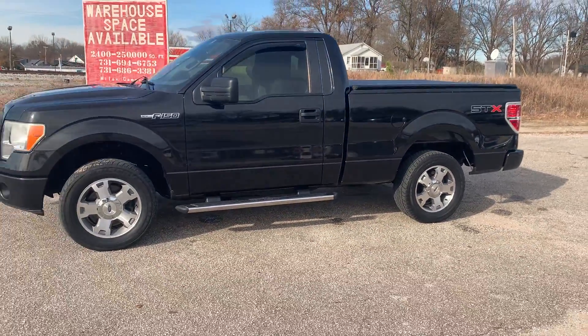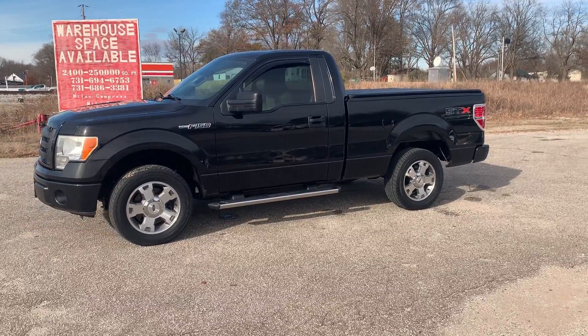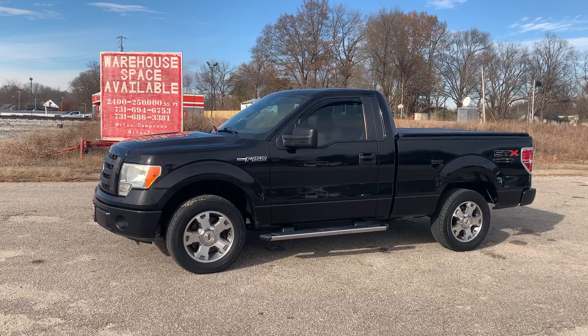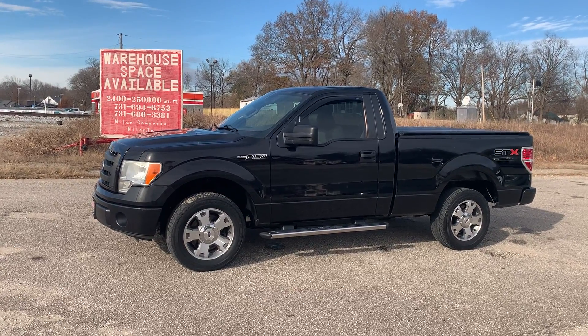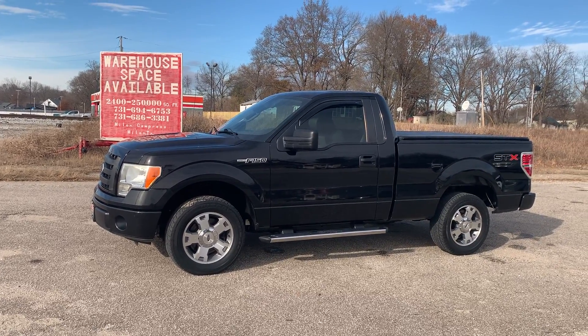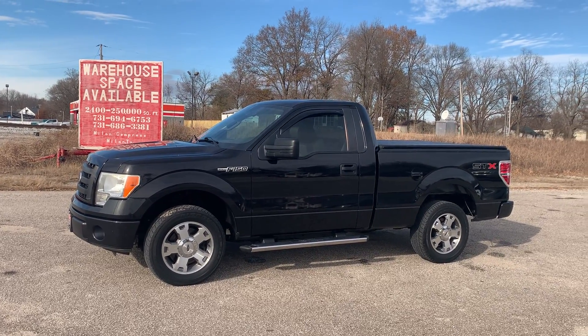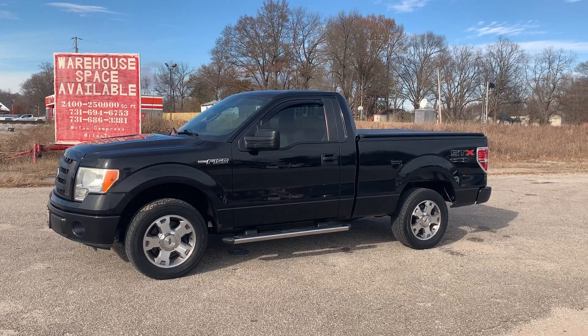Come see us at Beards Auto Sales, Milan, Tennessee. Give us a call: 731-686-7399. Visit us online to get Carfax and financing information at BeardsAutoAndCycle.com. Check with us first.